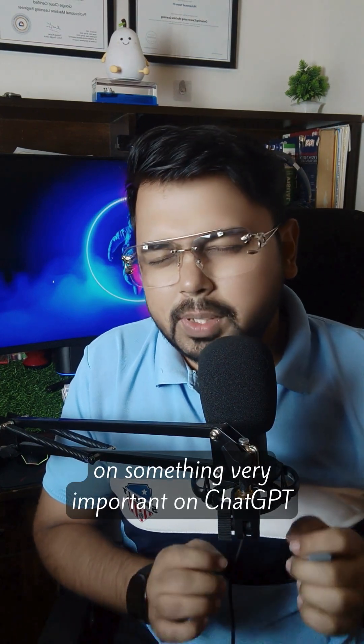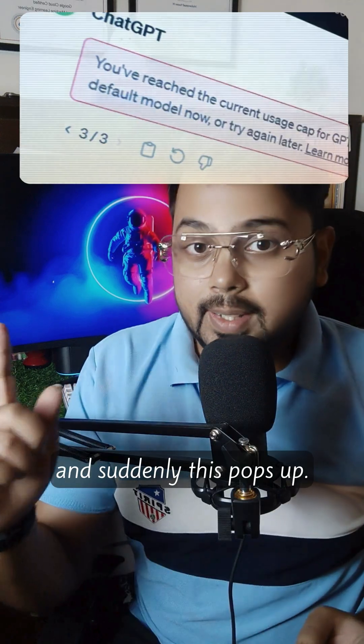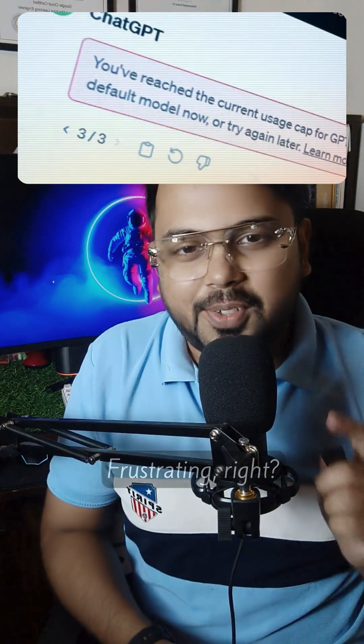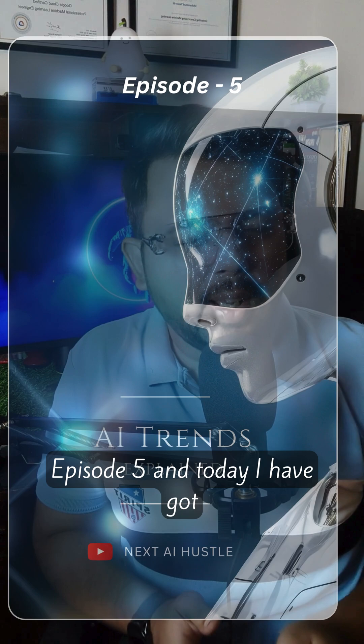Imagine you are working on something very important on ChatGPT and suddenly this pops up. Frustrating, right? Well, I have some exciting news just for you guys. This is AI Trends Episode 5 and today I've got something huge.